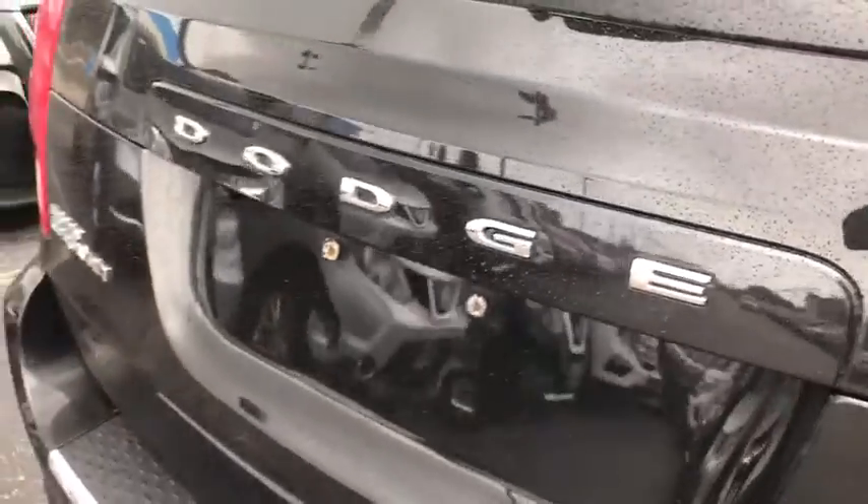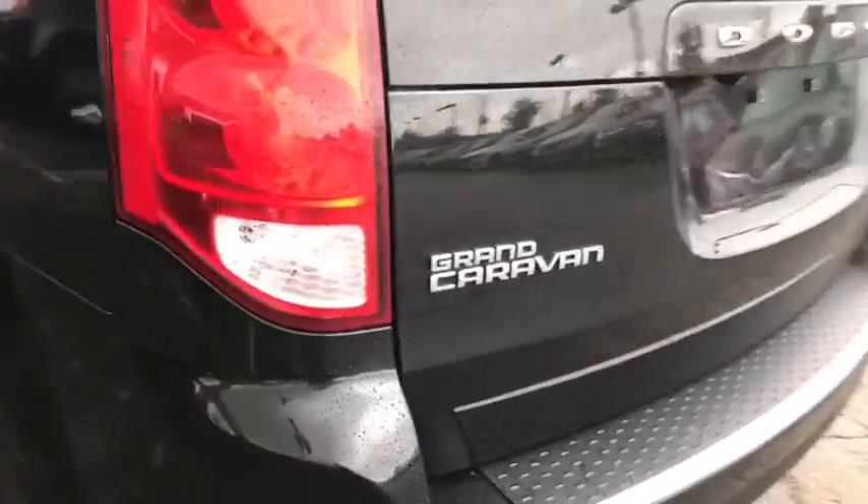Trip computer, compass, CD player, brake assist, tachometer, leather upholstery.